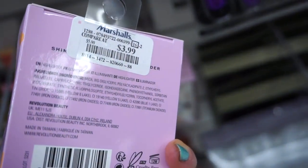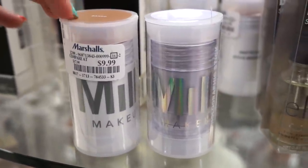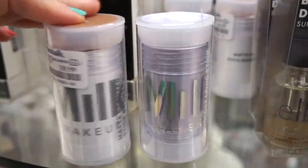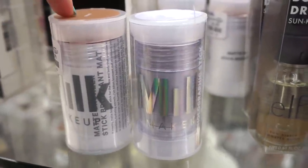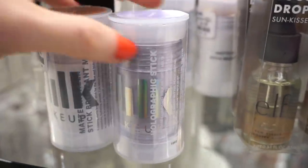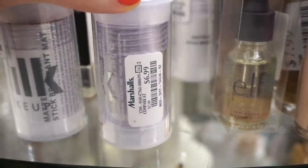They have some Milk Makeup goodies here — two full sizes. We have the Cream Bronzer in Bake for $9.99 — I think this is the one I own, it's pretty good. We've never found the deeper shade before. They also have the Holographic Stick in the shade Supernova — a holographic purpley-bluish color — only $6.99. Really affordable.